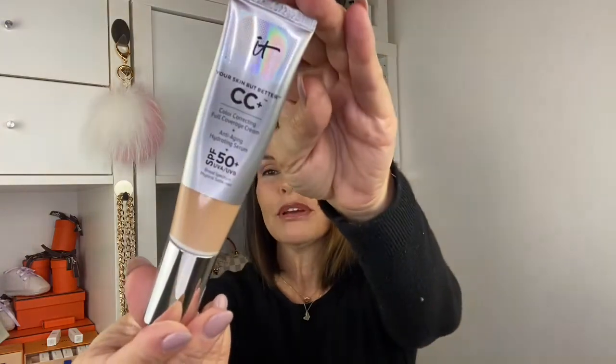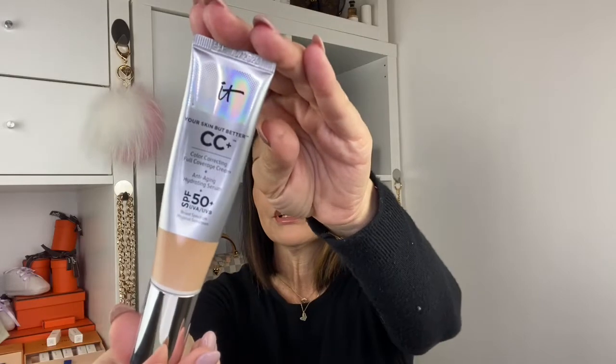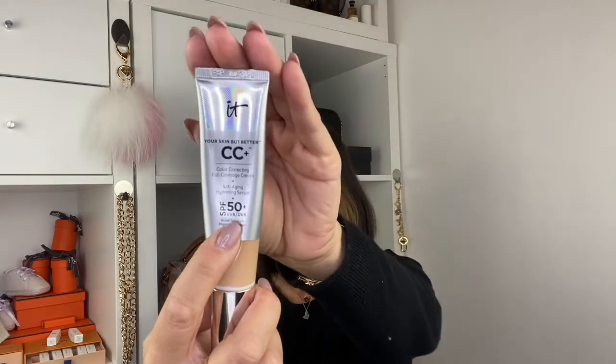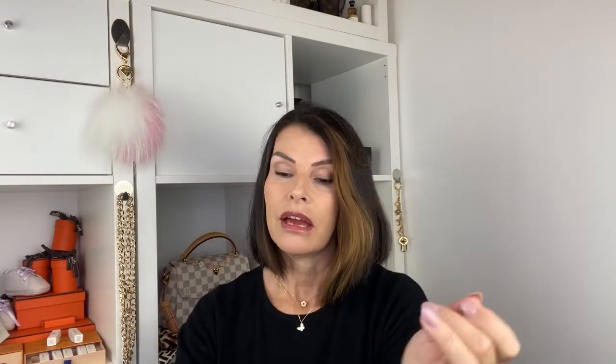My favorite foundation right now is the CC color-correcting full-coverage cream. I love this one — it's so good for my dry skin. This is the light shade and it also has SPF 50 plus, which is great. It comes with a pump — it's a little dirty so I don't want to show it — but if you have dry skin like me, this one is perfect.